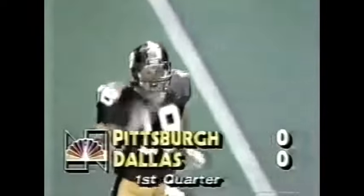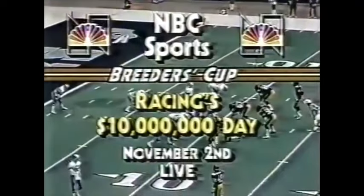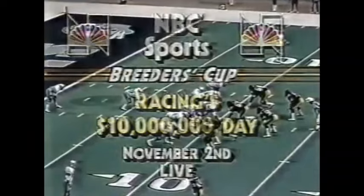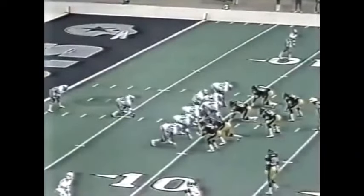Gonzalez moves under it — right at the 10-yard line. Good kick. We have no score, 4:16 time remaining in the first quarter. Dallas has the ball at their own 10-yard line.